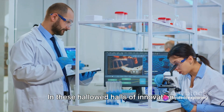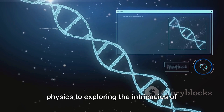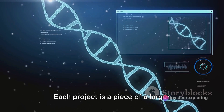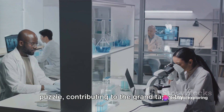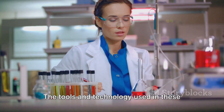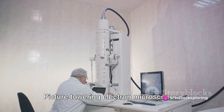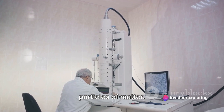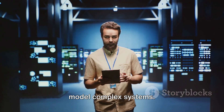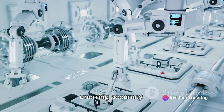In these hallowed halls of innovation, research is conducted on a myriad of subjects — from unraveling the mysteries of quantum physics to exploring the intricacies of human genetics. The scope is vast and ever-evolving, with each project a piece of a larger puzzle contributing to the grand tapestry of scientific knowledge. The tools and technology used in these labs are nothing short of awe-inspiring: towering electron microscopes revealing the smallest particles of matter, supercomputers crunching numbers at lightning speed to model complex systems, and robotic arms conducting delicate experiments with unerring accuracy.